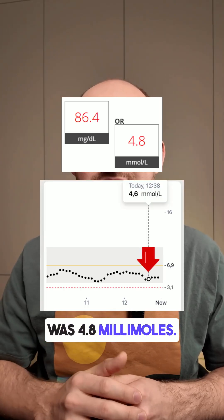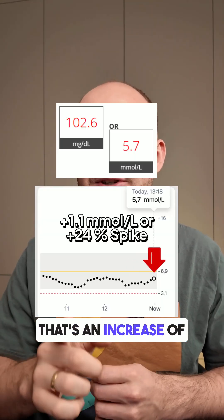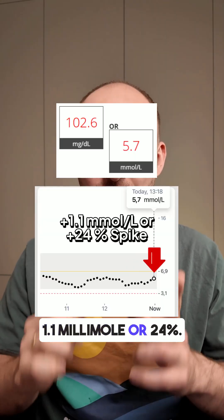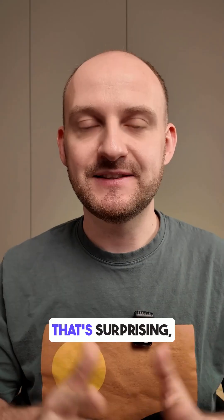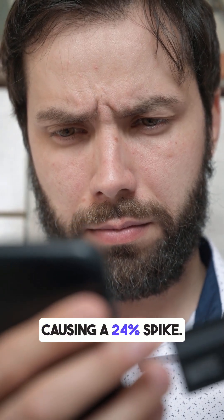Before drinking, my blood glucose level was 4.8 millimoles. After one hour, it went up to 5.7 — an increase of 1.1 millimoles, or 24%. That's surprising, right? A drink with 0 sugar causing a 24% spike.